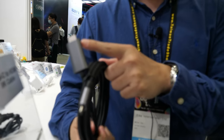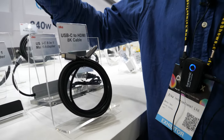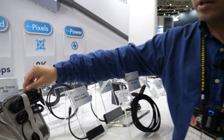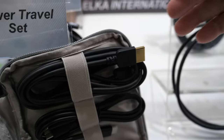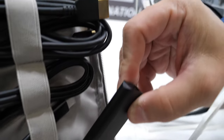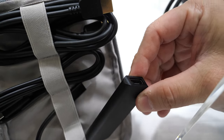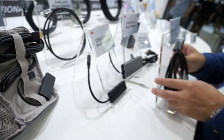This supports 8K cables and we have some HDMI solutions for customers. We also provide power travel sets that include HDMI Type-C and also the Type-C dongle, so customers during traveling can easily have a meeting using our dongles.